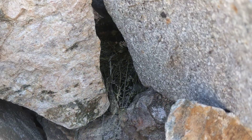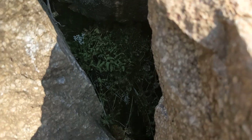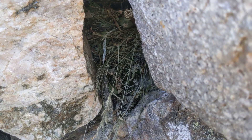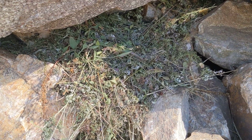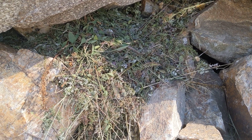They put them into crevices, like right there and right down there. They're really amazing little animals, and they say that we don't have as many of them as we used to have because the temperatures seem to be warming.